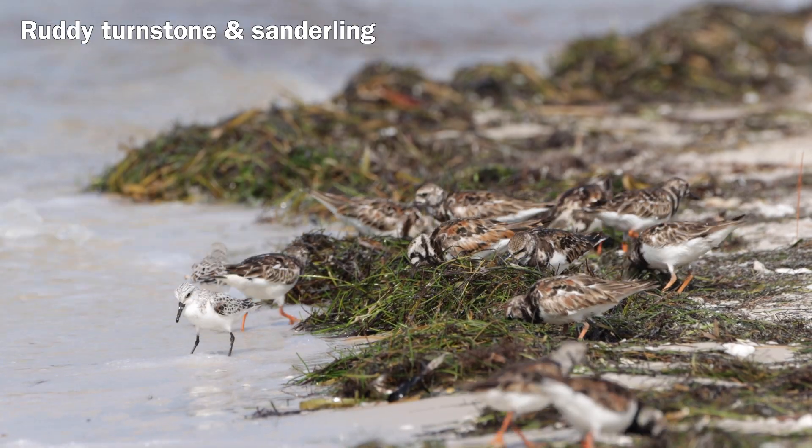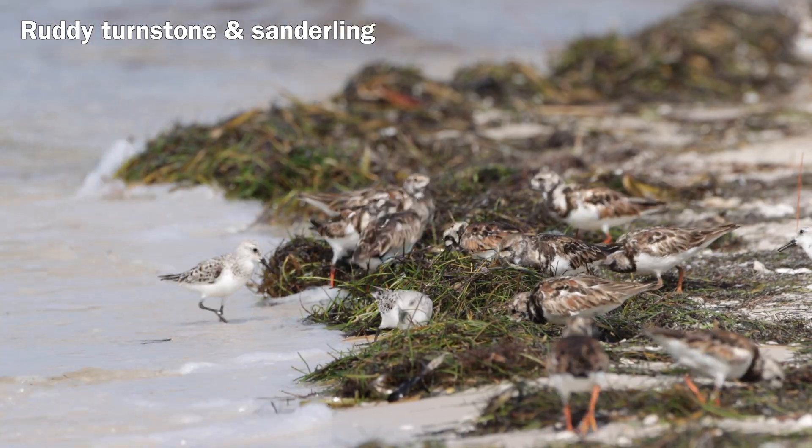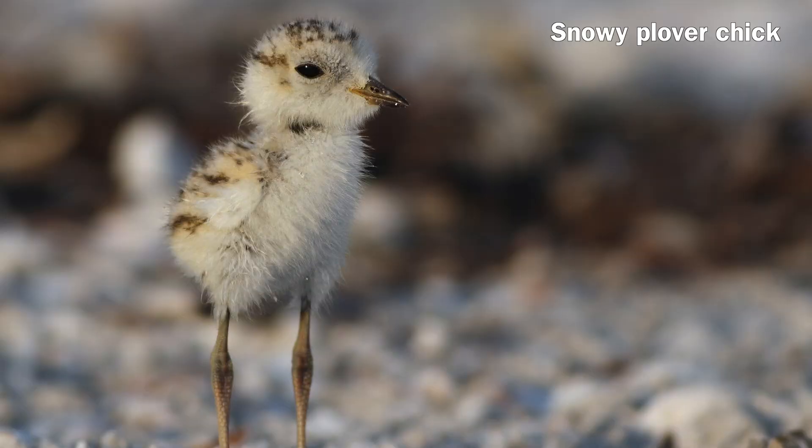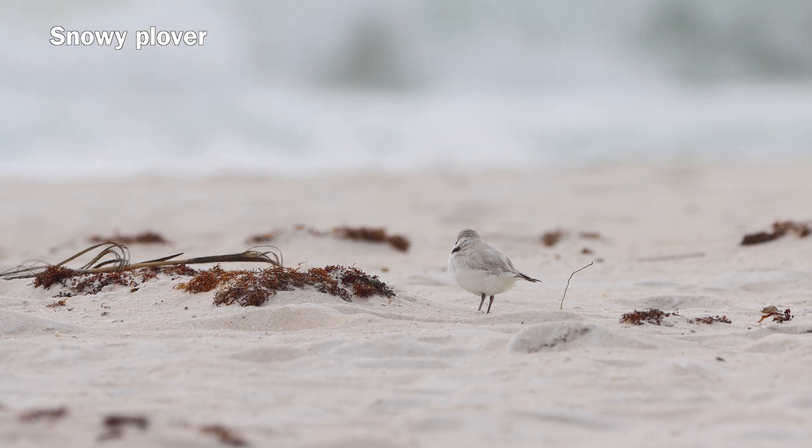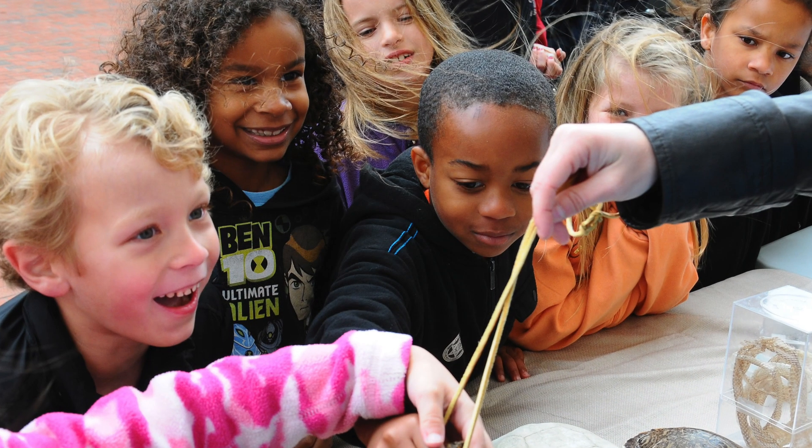Living with Wildlife is a service of the Florida Fish and Wildlife Conservation Commission, managing fish and wildlife resources for their long-term well-being and the benefit of people.